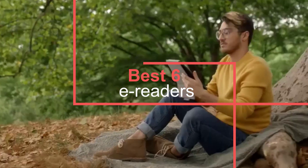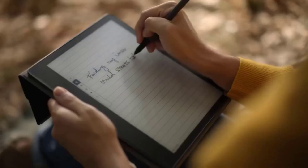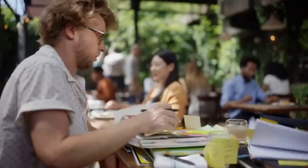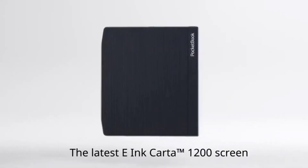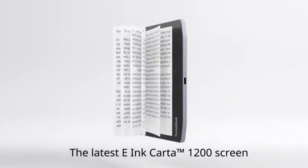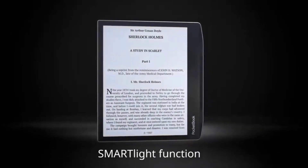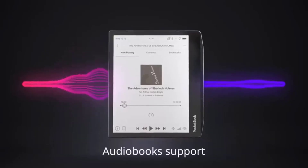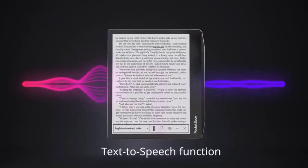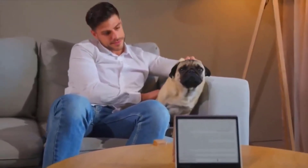Maybe you're already an avid reader, or maybe you set a goal to read more this year. Either way, an e-reader is a worthy investment if you want to minimize eye strain and distractions, according to our experts. E-readers typically use e-ink, which simulates the appearance of ink on paper, says Nick Tansey, Assistant Director of the South Huntington Public Library. This technology is easier on the eyes than a tablet's LCD display and uses substantially less battery power. E-readers are also lighter than tablets, more portable than hardcover books, and can often store thousands of e-books.